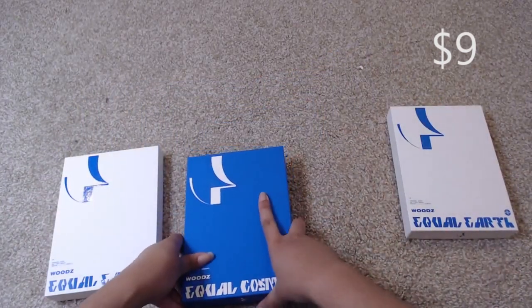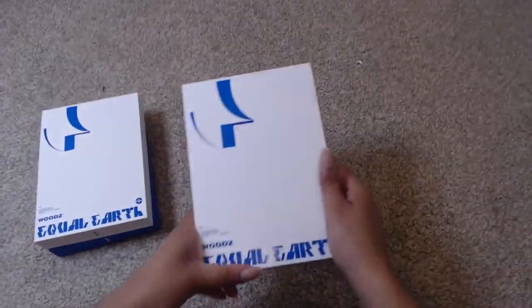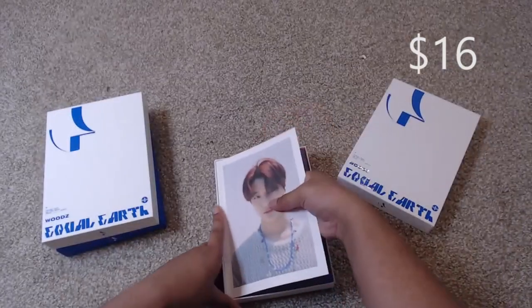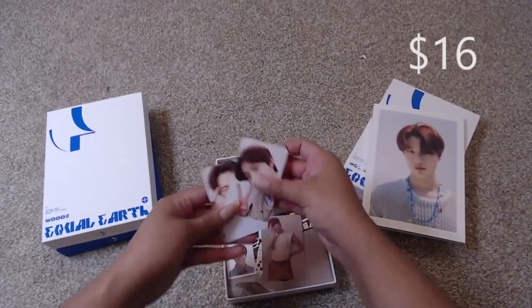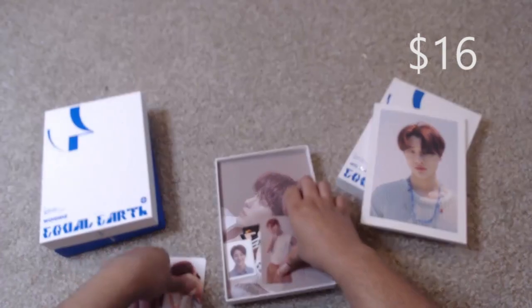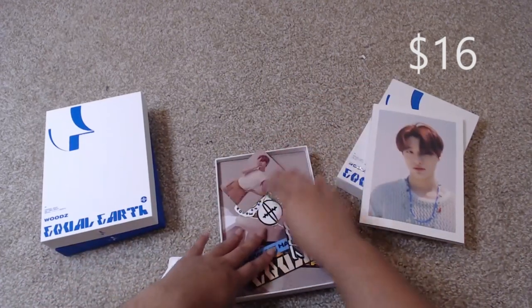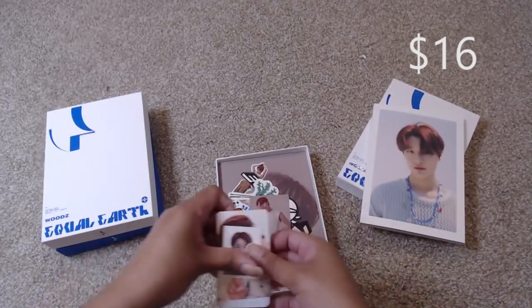So those are just the basics of The Wood's Equal album with no inclusions. I do however also have one Earth version that is a full set, so it comes with everything: the photo book, two photo cards, the ID photo, and the full random set of stickers. That is available as well and is priced higher since it does have all inclusions.